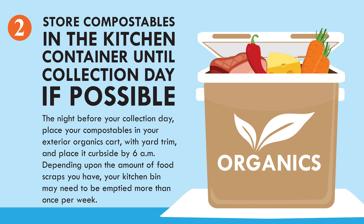Depending upon the amount of food scraps you have, your kitchen bin may need to be emptied more than once per week.